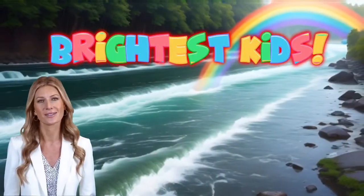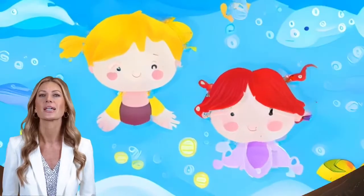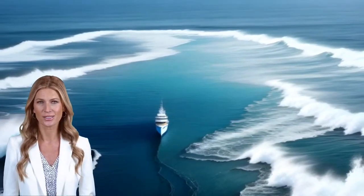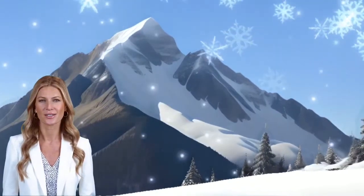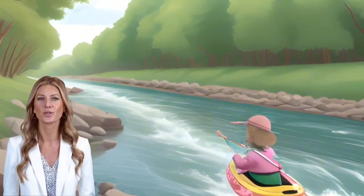Welcome to Brightest Kids. Let's embark on a journey to explore geography, topography, and oceanography, where we'll discover vastly different earthscapes and what makes them very special. Are you ready, young explorers? Let's dive into the diverse world of our planet.